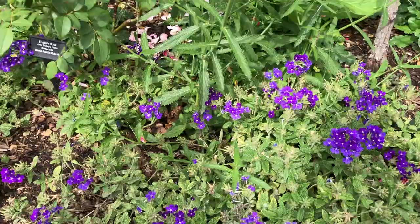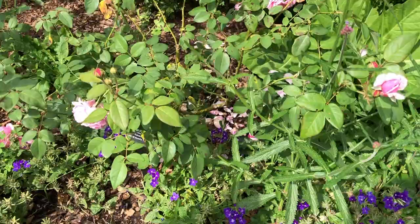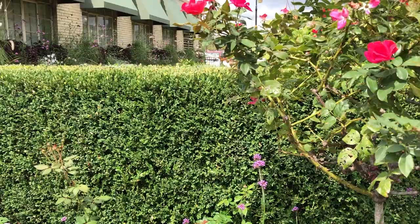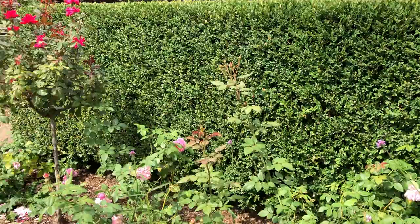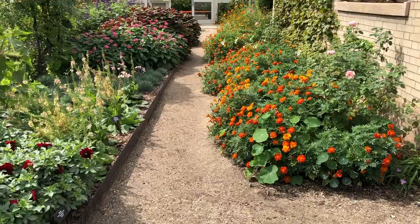I know you went to Giverny — is that something you really appreciated? He did so much interplanting, so I wanted to show those plants in nice sections rather than losing them in the garden. But of course there are all these different heights, textures, and colors that I just wanted to bring in. It's beautiful.